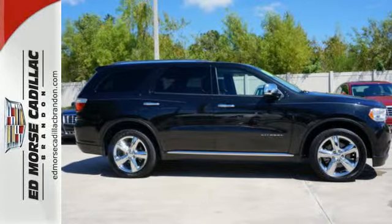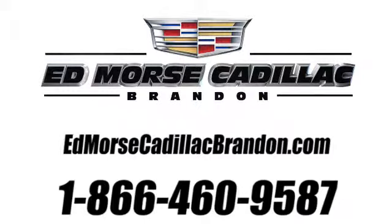Stop in today for a test drive. Call us today at 1-866-460-9587. For value and for service, it's Ed Morse.